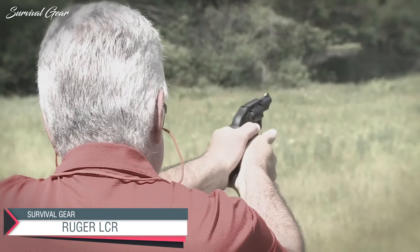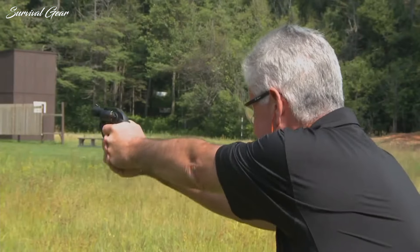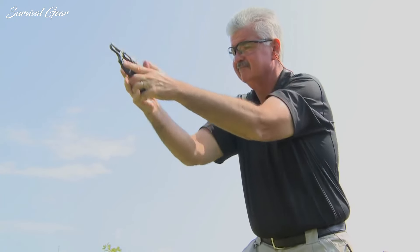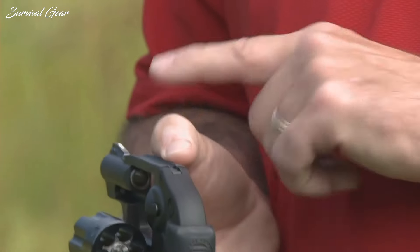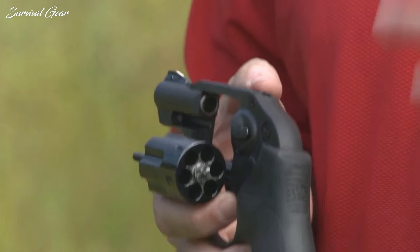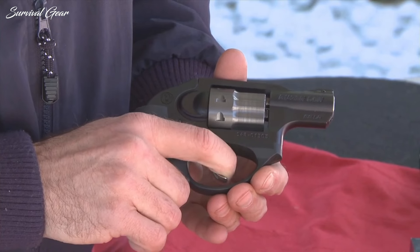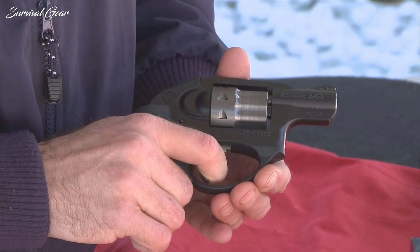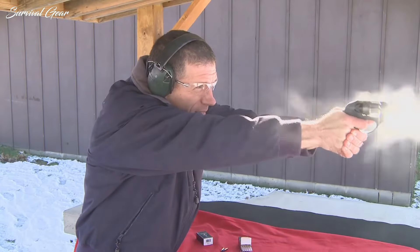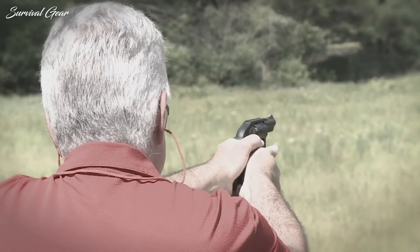Ruger LCR. We know getting a concealed carry permit in California is tough, but this gun is a solid option for anyone with a permit who wants a firearm that is simple to operate. This is a hammerless design, meaning there are fewer places for the gun to snag if you need to draw it in a hurry. It weighs just 17 ounces, making it light enough to be a purse gun. It's also very easy to use, making it perfect for newer gun owners. The .357 Magnum rounds are also powerful enough to stop any threat.